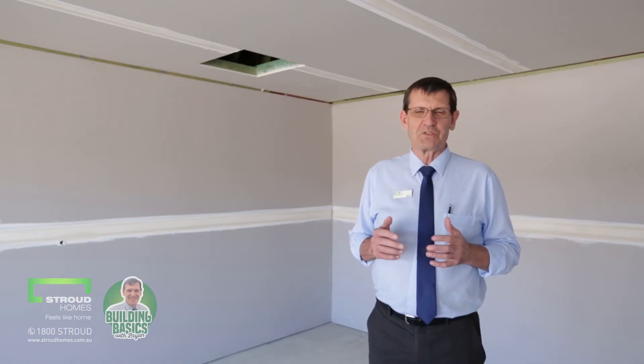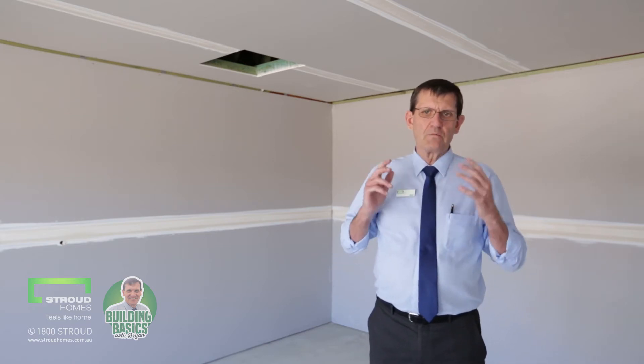Hi, Brian here from Australian Homes at Brisbane South. Going to have a quick talk to you about insulation. Firstly, a home's energy efficiency or star rating applies to the design of the building shell — the roof, the walls, the windows, and the floor. So there are a few different components involved.